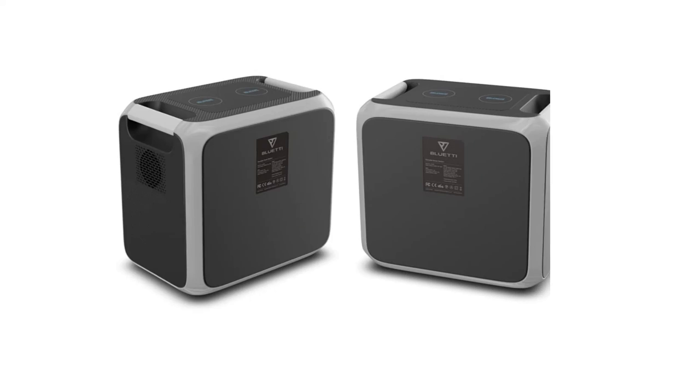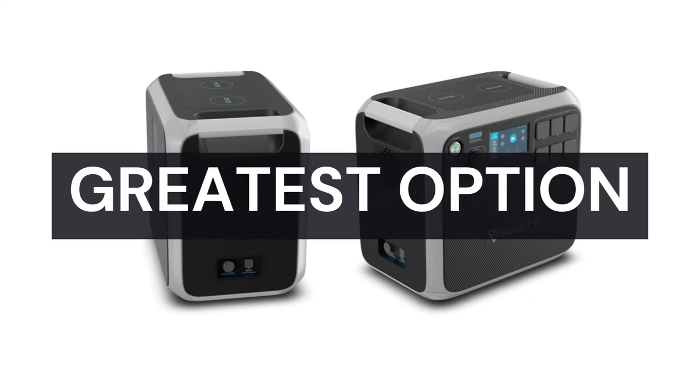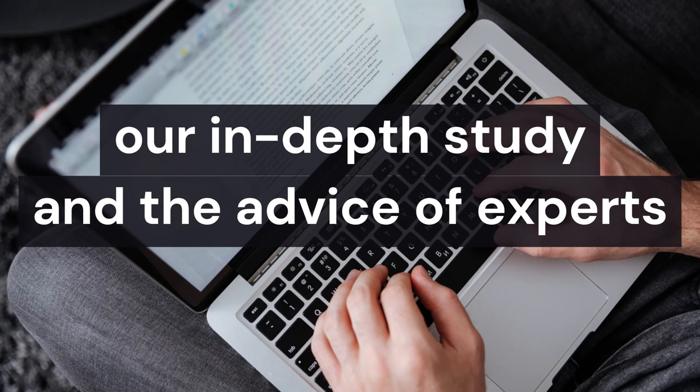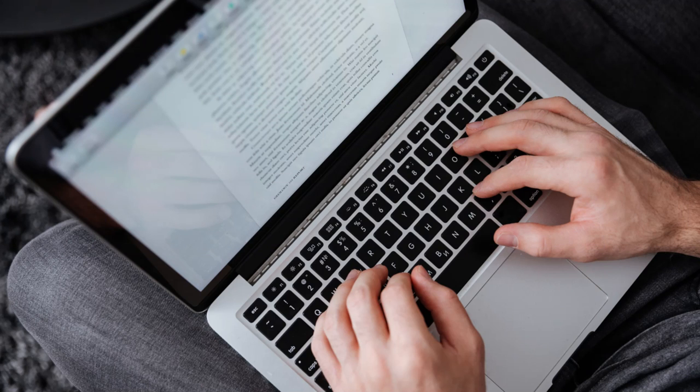The portable power station which we believe is the greatest option you may consider, based on our in-depth study and the advice of experts, excels not only in terms of performance but also in terms of pricing. Number 1.